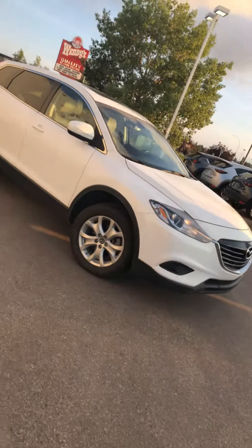Good evening, Harry John here from LA Mazda. Just want to put a face to the name that's been emailing you and who left a call. Here is the 2013 Mazda CX-9 that you are interested in.